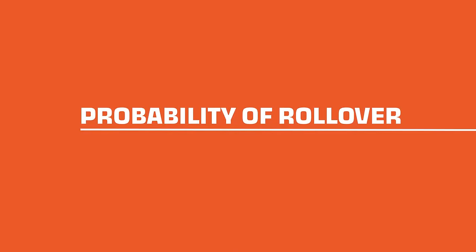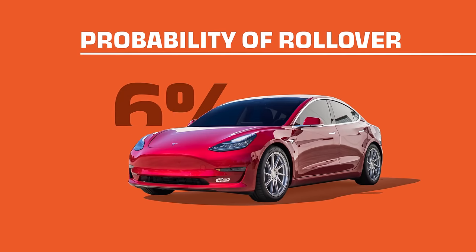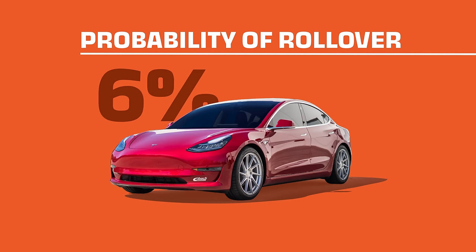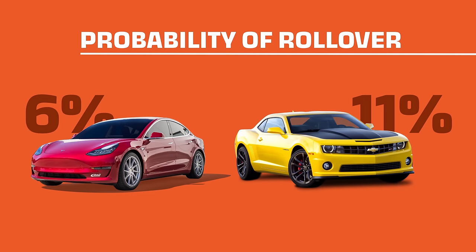The IIHS measures the probability of a Model 3 rollover at a 6% chance. To put that in perspective, the Chevy Camaro has an 11% chance of flipping over in an accident.